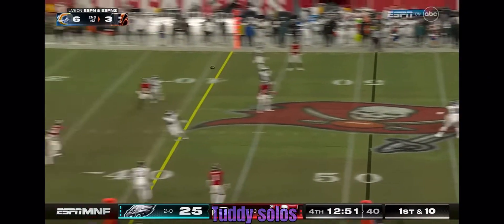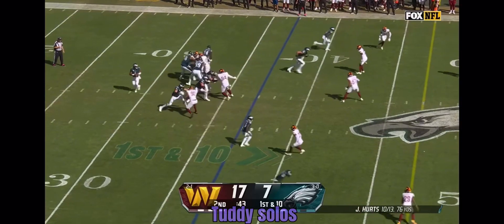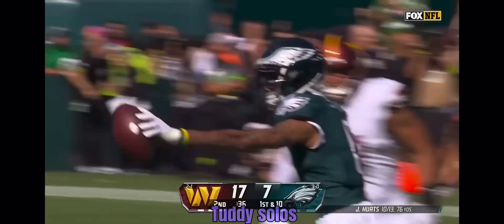Blitz coming — oh, what a catch by Evans, and he stays up. Here's the deep ball, got hit as he let it go — oh, and Ivante Smith, what a catch!